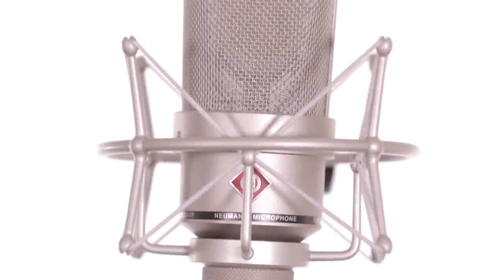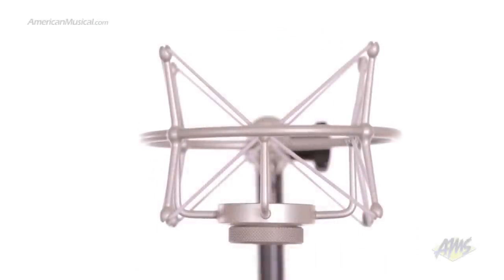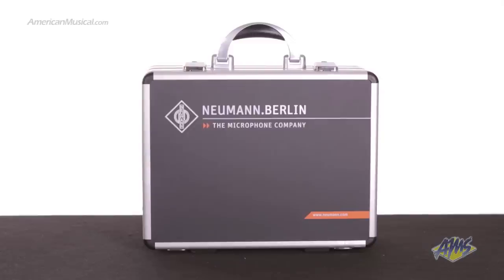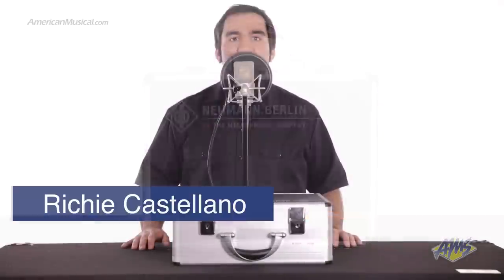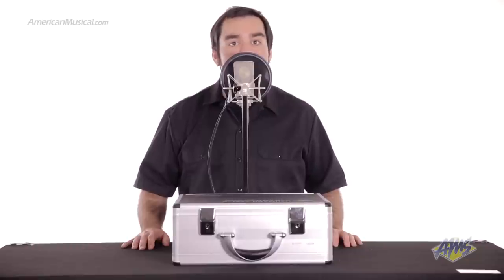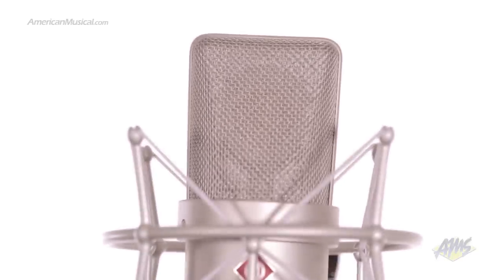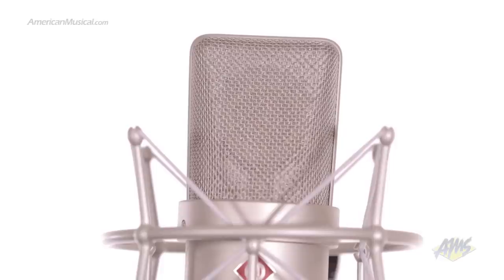This is the Neumann TLM-103. This condenser microphone comes in a special set that includes the Neumann EA-1 shock mount and this deluxe aluminum case. The TLM-103 is a great sounding microphone that delivers high-end, professional quality sound at a more affordable price. This microphone features a large diaphragm cardioid capsule which is based on the incredibly popular U87 model.